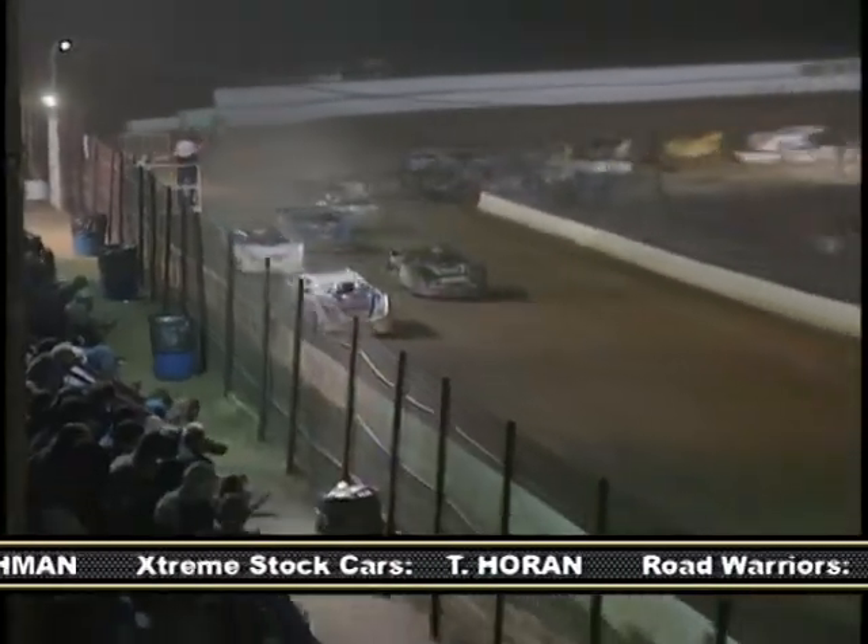Jeremy Miller, who started 16th, continued to pick off cars, eventually making it up to third. Yet neither he nor Devon Fries could catch Mark Pettyjohn, who goes on to collect the victory. Mark, congratulations on the win. Early in the race, you and Beiler had quite a battle there side by side.